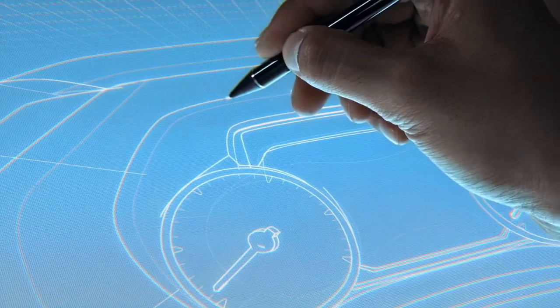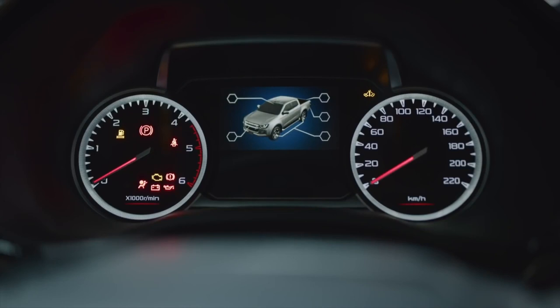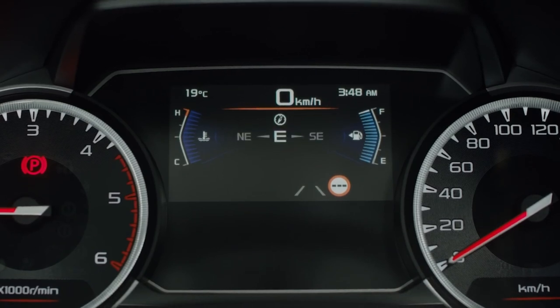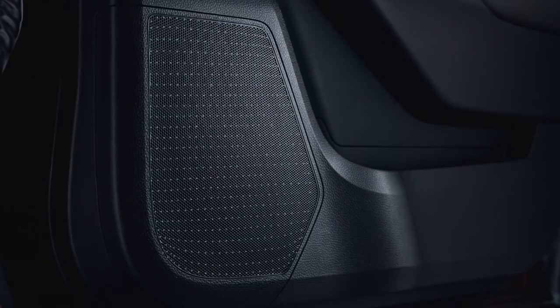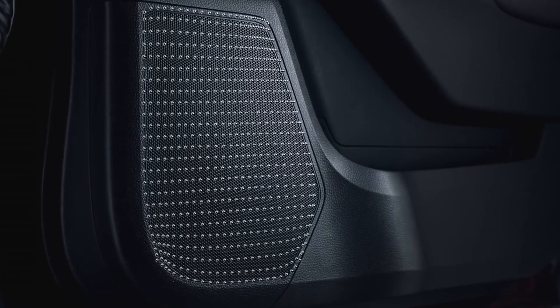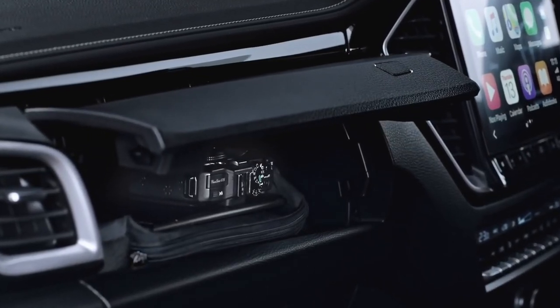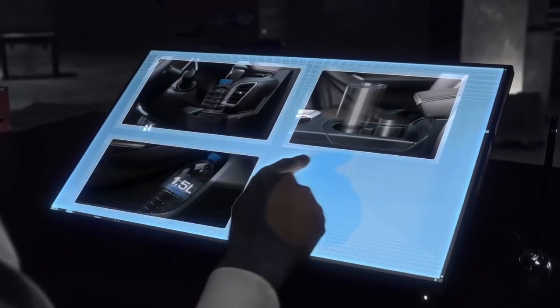Nestled in the instrument cluster, a large 4.2-inch multi-information display gives the driver immediate access to a variety of customisable information — including, for the first time, a digital speed reading. Eight interior speakers put you in the front row of the concert on every journey, while storage options abound, including a spacious glove box and space for a 1.5-litre bottle in every door.